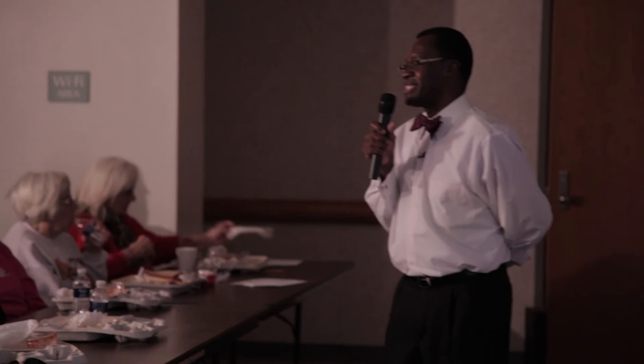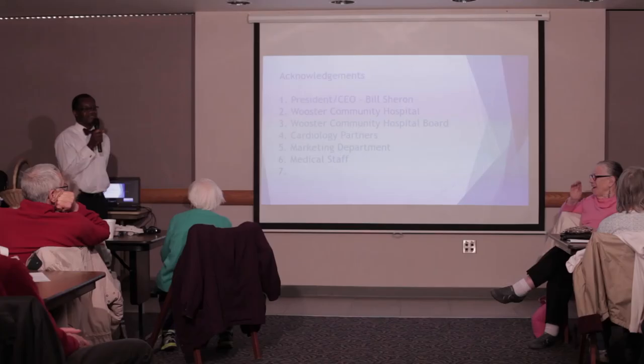Thank you so much for coming. I hope you've had a good evening, and happy Heart Month to you all.